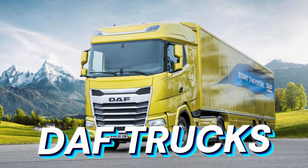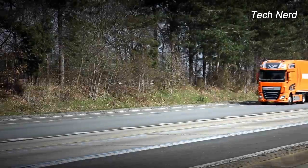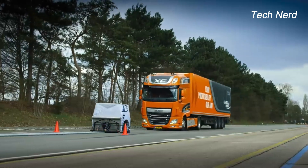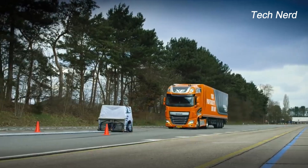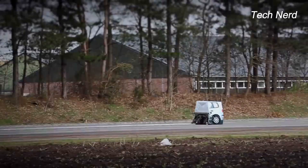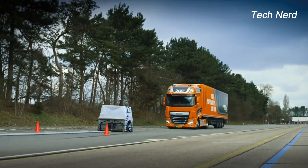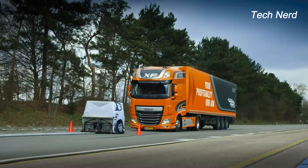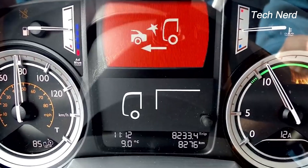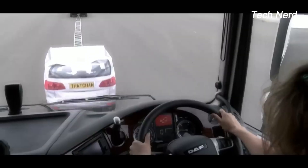DAF Trucks. In a controlled testing scenario on the road, a DAF truck showcases its remarkable automatic braking system as it effectively engages when encountering a slowly moving object ahead. The truck, running at a speed of around 80 km per hour, comes to a full stop within just a few seconds. Forward collision warning activates first to alert the driver of the risk of an accident, then the advanced emergency braking system kicks in to avoid impact.